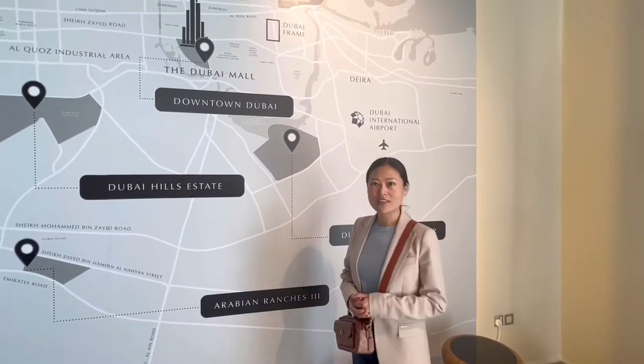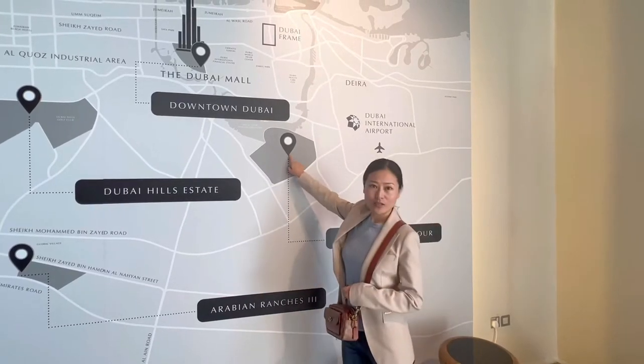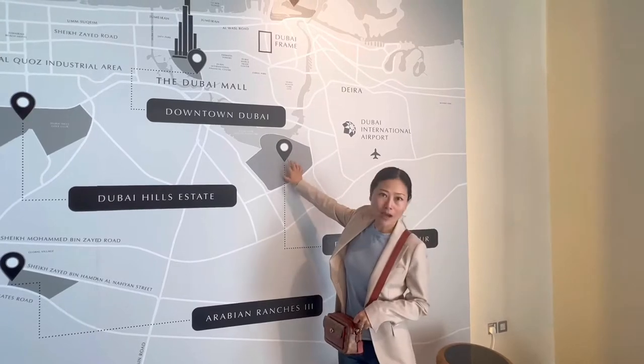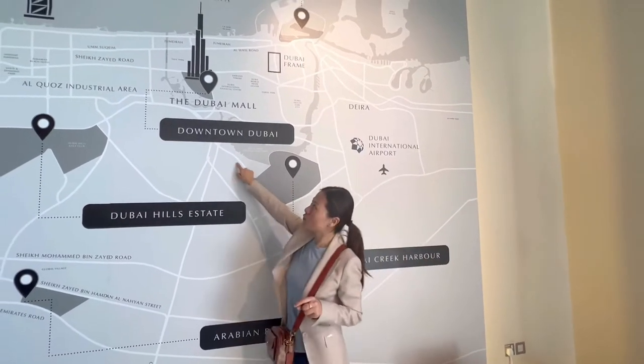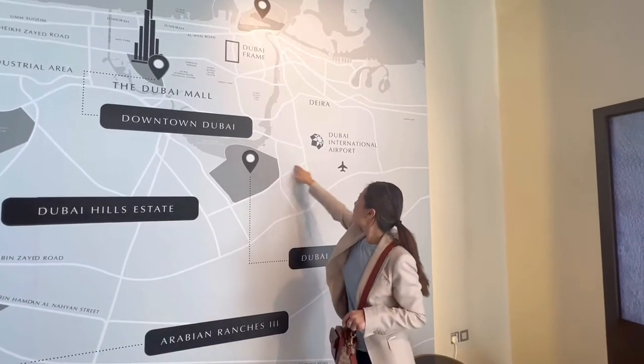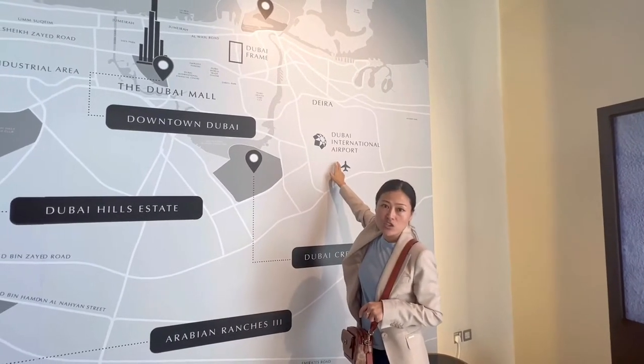So the project location is in here — Dubai Creek Harbour. As we can see in the map, it's just 8 minutes to downtown Dubai, and also 10-15 minutes to arrive at the International Airport.